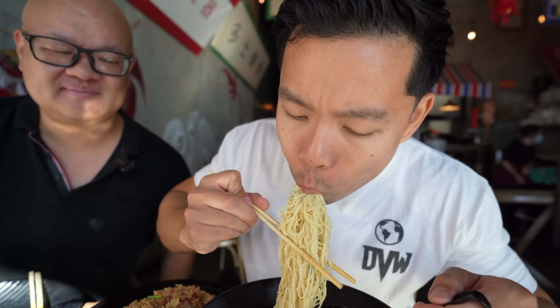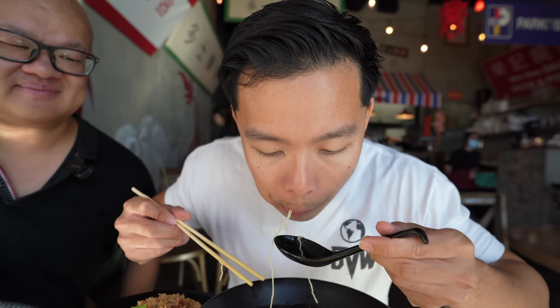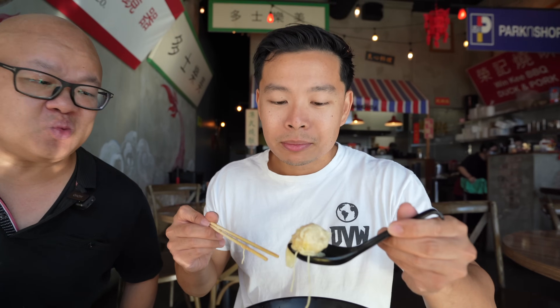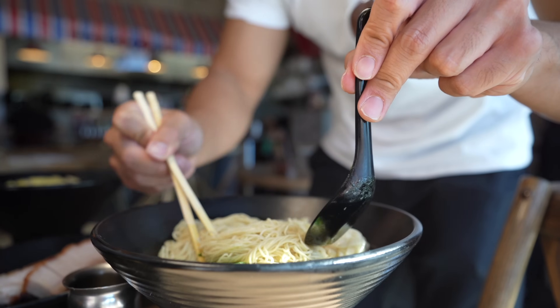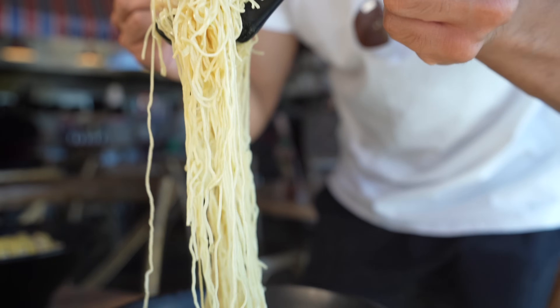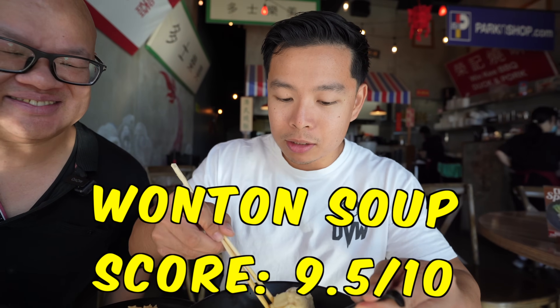Oh yeah — the broth is really comforting. How about that wonton? Handmade in-house, pork and shrimp mix — it's the best one in town. Look at the size of it! It's very meaty with just a thin wonton skin around it. Not a lot of places are doing it handmade — they just buy them frozen and boil them. But this is so legit. You could taste the freshness. The broth has great flavor — not too light. One of my favorite hangover cures in Vegas. I give this wonton soup 9.5 out of 10.